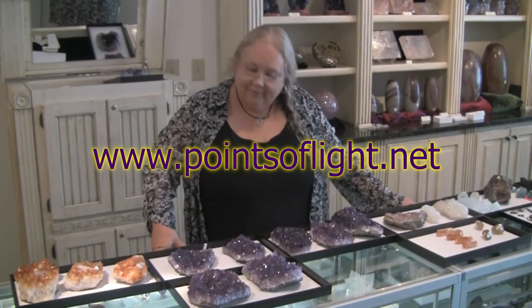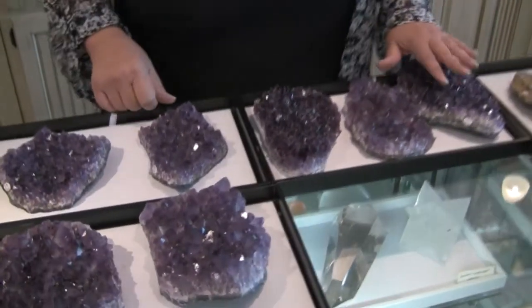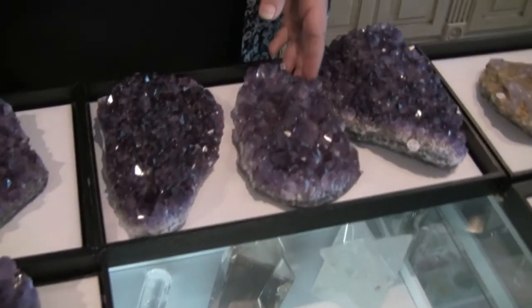Hi everybody, this is Connie. Thanks for listening to us today. I wanted to show you just a few things that we have here that's new on the website. First of all, we've got some lovely amethyst that's from Brazil.